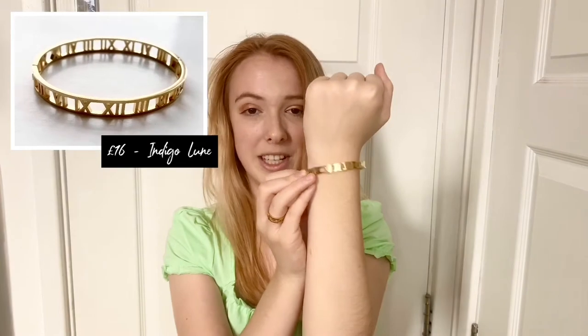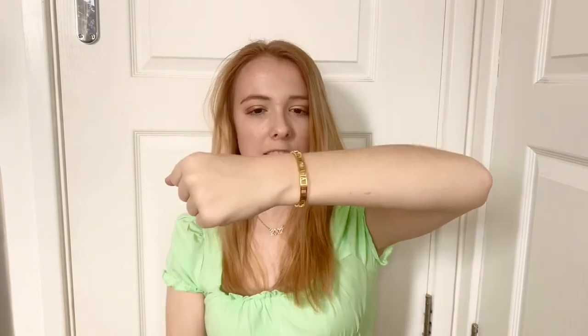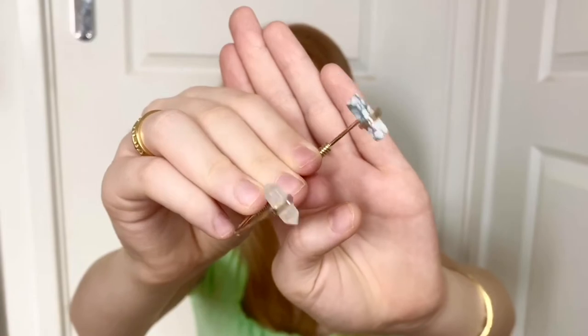I literally have about three or four bracelets to show you. First is this one from Indigo Loon — it's the matching bracelet to my ring. It's basically a gold roman numeral bangle and I absolutely love how this clasps — it looks quite expensive too. It was about 16 pounds, made of stainless steel so it lasts quite a while. I definitely recommend looking at Indigo Loon for bracelets and rings.